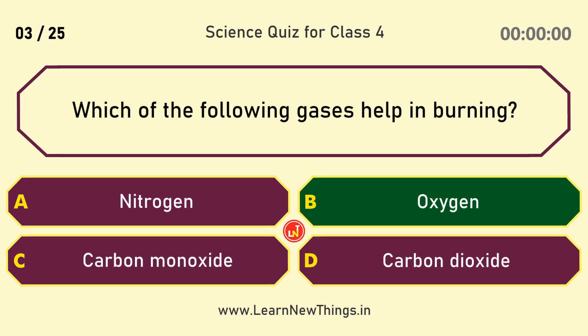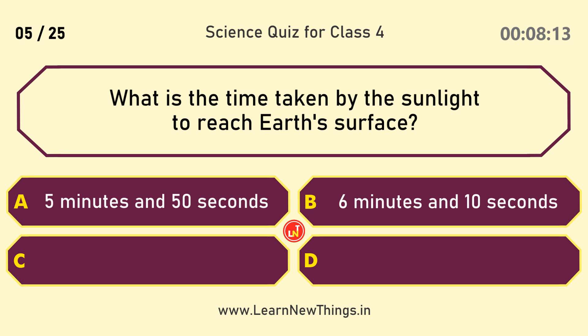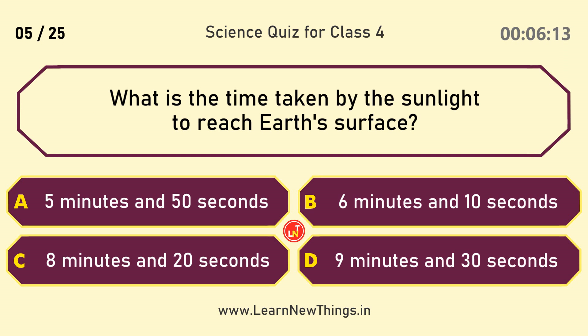Which of the following gases helps in burning? Oxygen. Which instrument is used to measure blood pressure? Sphygmomanometer.